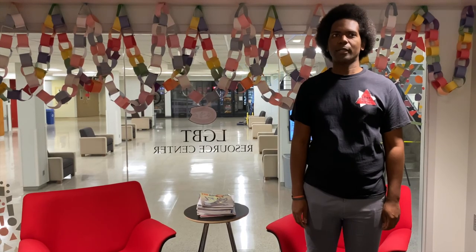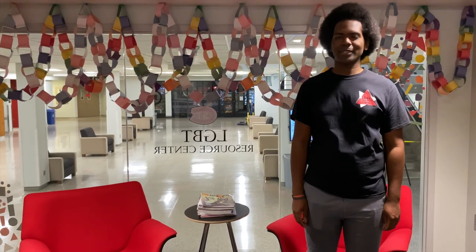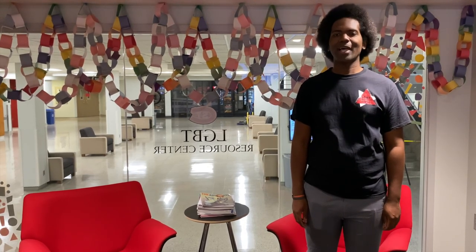Thank you for coming along on a tour of the LGBT Resource Center and learning about the services we provide. We are excited to have you as part of our family.